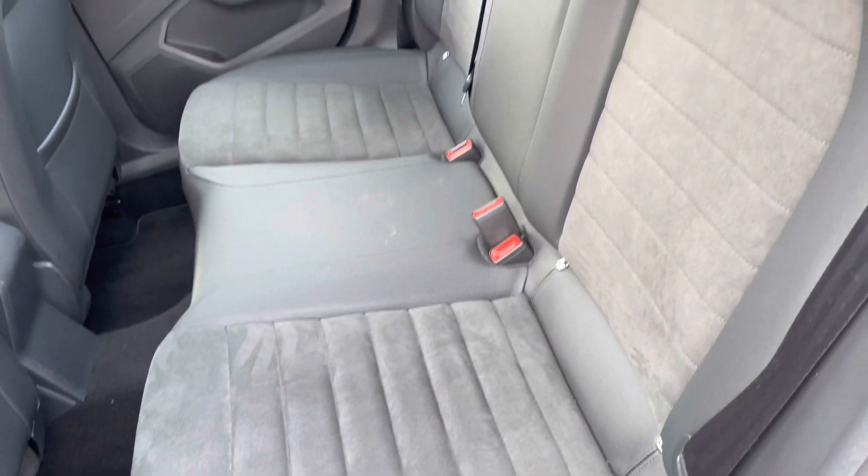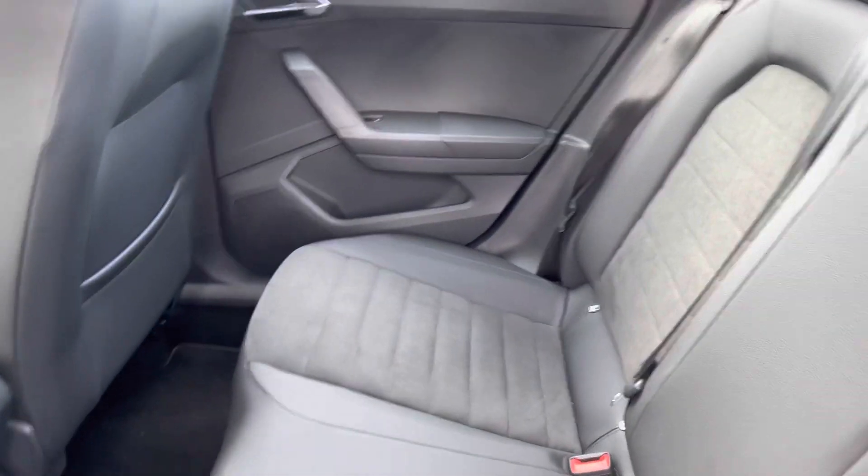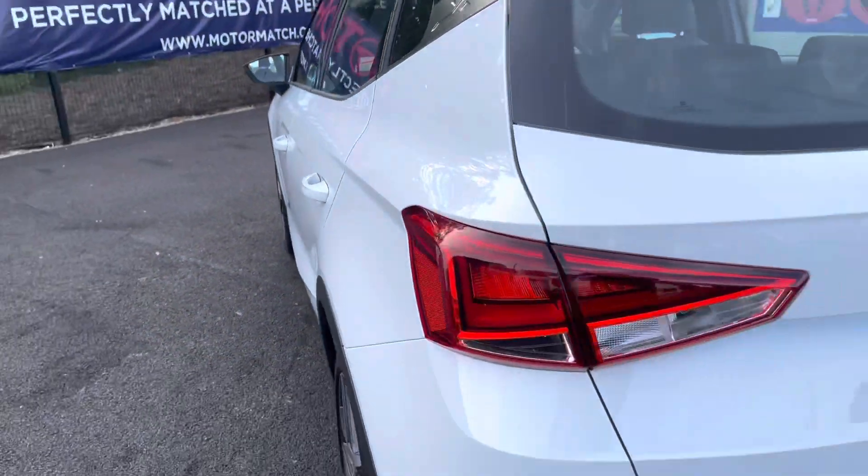Looking now inside the rear, it has room for three passengers. The seats are finished in part leather and suede, looking really nice. There are storage compartments near the doors as well as storage pockets in the two front seats. There is plenty of space for your rear passengers.